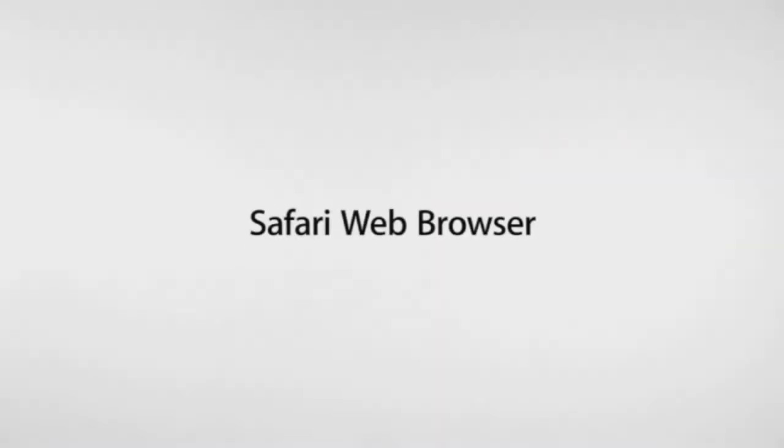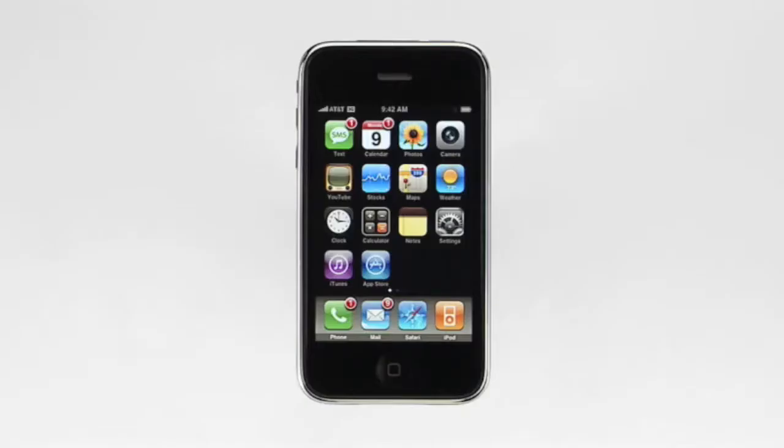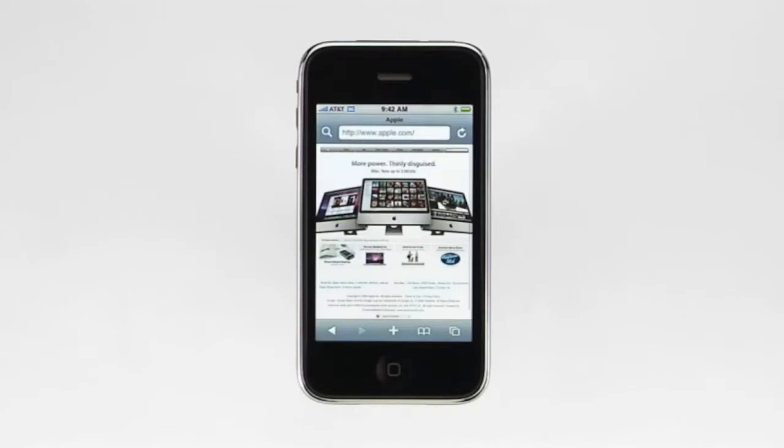iPhone delivers the real internet with the best email, web browsing, search, and maps applications ever on a mobile phone. Using the Safari web browser, iPhone renders web pages just as they'd look on your computer. And using built-in Wi-Fi and 3G cellular technologies, iPhone will download and display these pages fast. From the home screen, tap here to launch the Safari web browser. You can use bookmarks to easily navigate to your favorite websites, and you can sync your bookmarks from your PC or Mac.